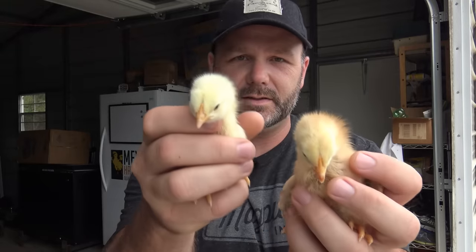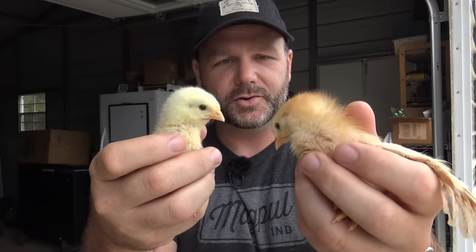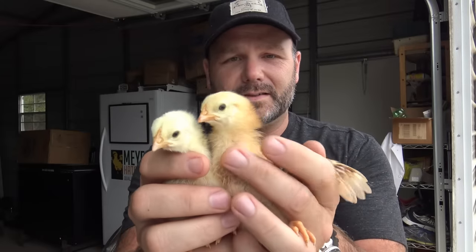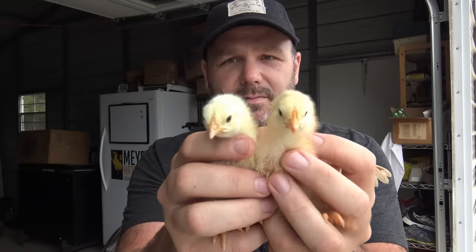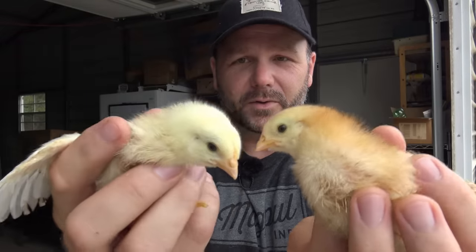We get all our birds from Meyer Hatchery. We worked together with Meyer Hatchery to put some of these videos out. The first thing I wanted to show you was the difference between these two birds. This is a Cornish Cross bird, and this is a Rainbow Ranger Broiler bird. We're at about a week out, and they're just about the same size, maturing at just about the same rate, and consuming just about the same amount of food. Pretty cute little birds.